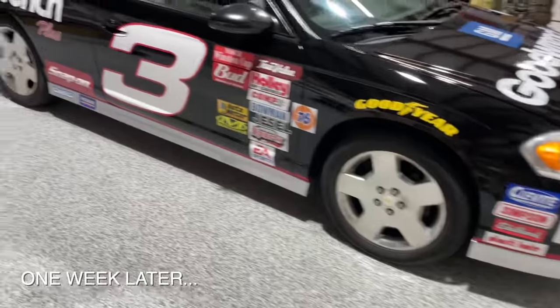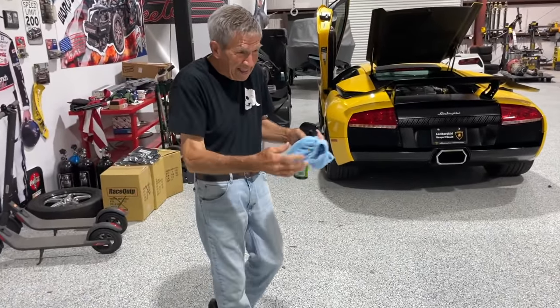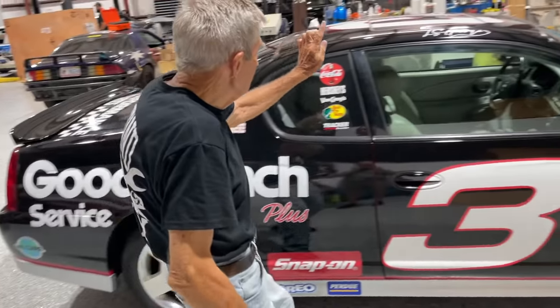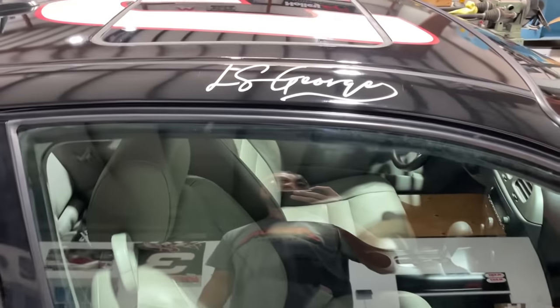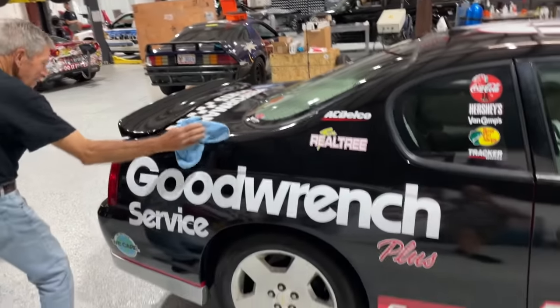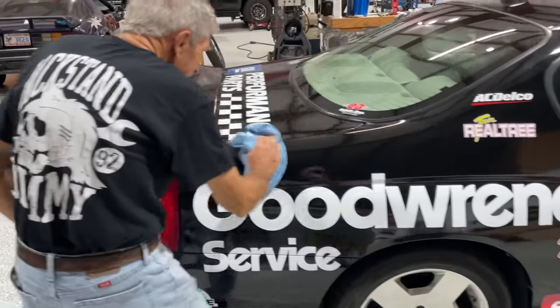Monte Carlo, active fuel management, 5.3 - that's all you need to know. Look how easy it is to do spark plugs on this side. At least they put the alternator and stuff up high. This might be the greatest thing I've ever seen in my life. It's got it all, right down to the finest details. I feel like George is gonna get pulled over a lot in this car.